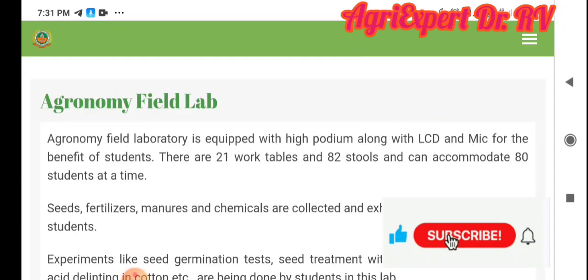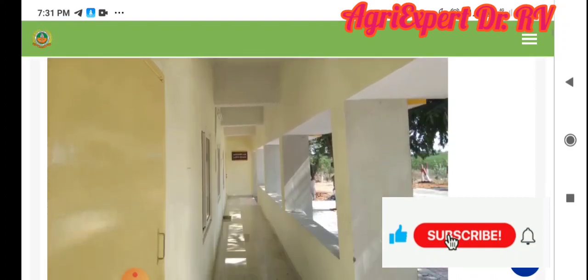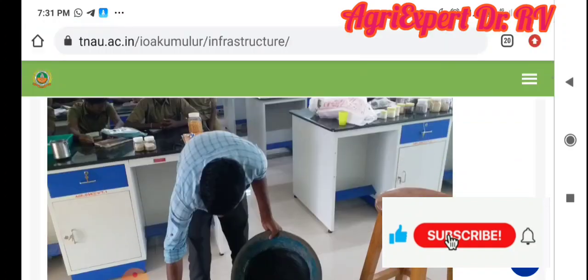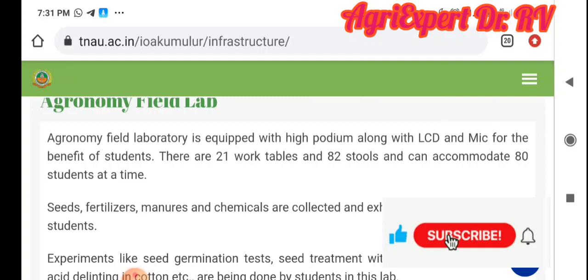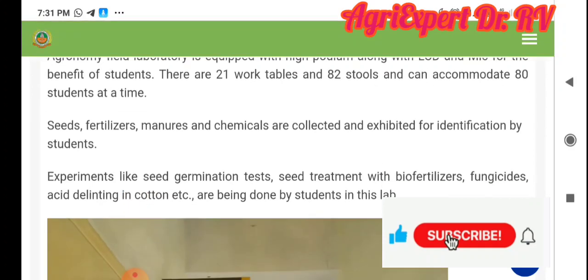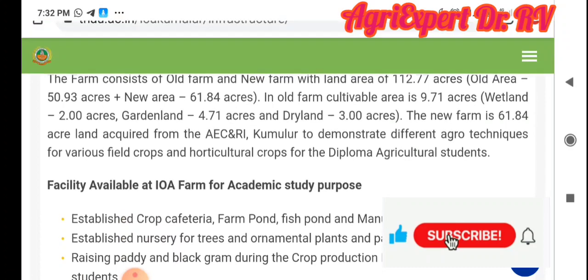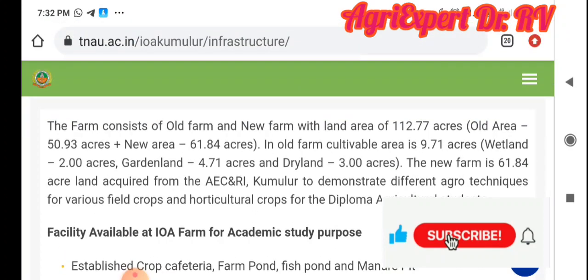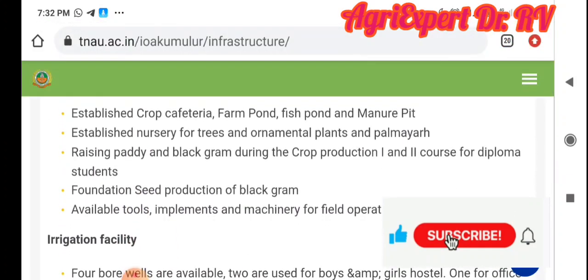There are employers here who have a very large lab. There is a crop cafeteria and crop varieties.